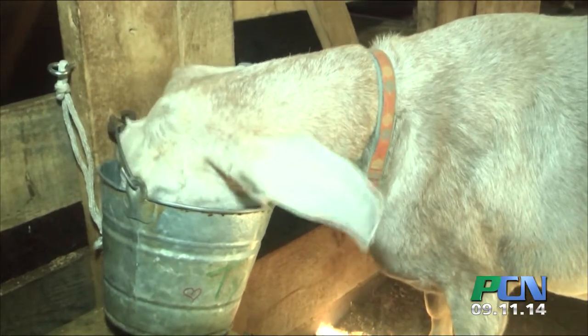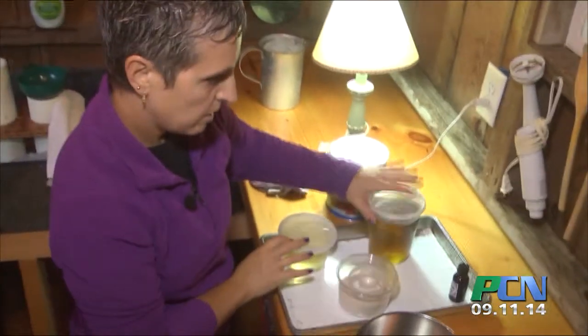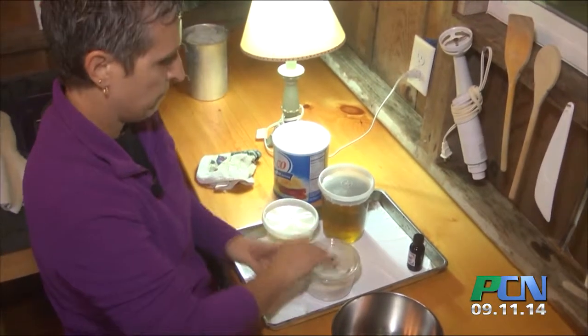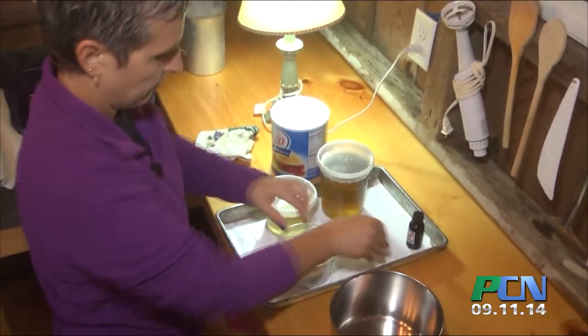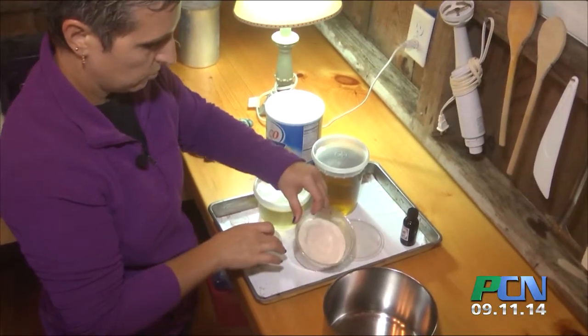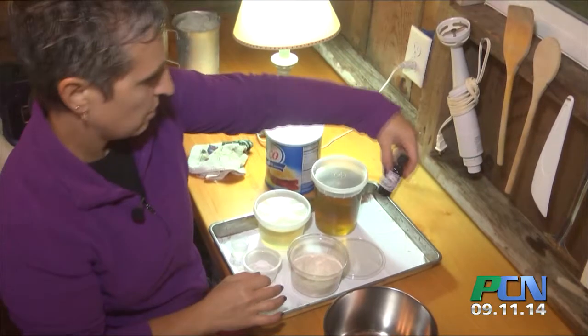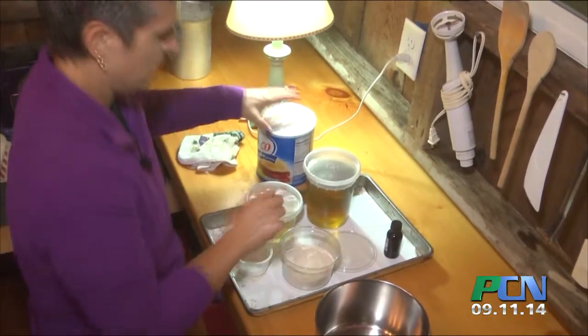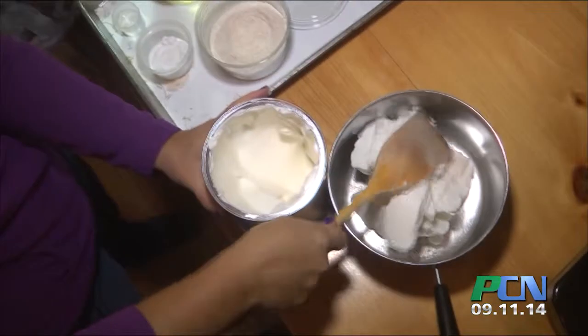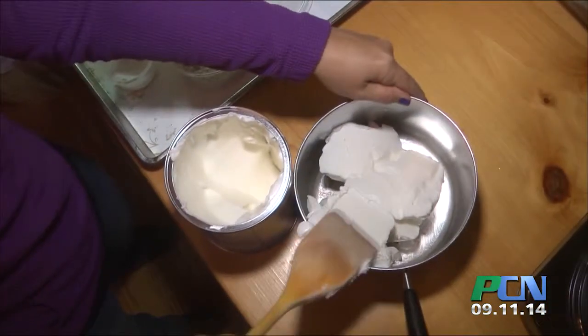This is olive oil and canola oil, and this is safflower oil. I have glycerin and borax and ground oatmeal or oats, and then the essential oil. Today we're making patchouli, so I have to melt the vegetable shortening first.